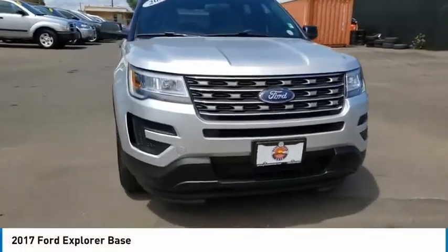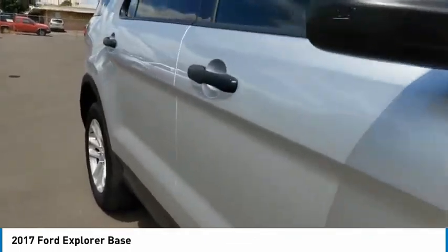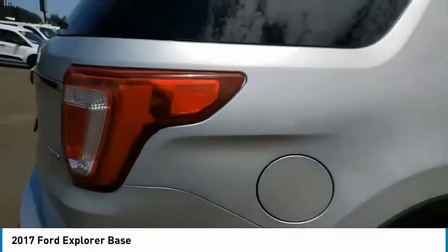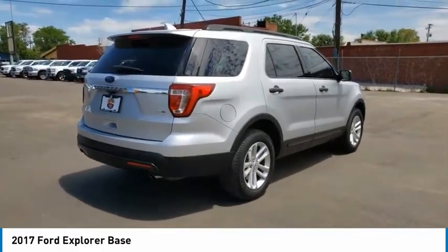Stop by and take a look at the 2017 Explorer. You've got a lot of capabilities to call on in a Ford Explorer. Don't underestimate your choices. This vehicle has less than 30,000 miles. Here are some of this vehicle's great options.